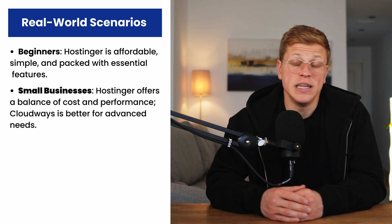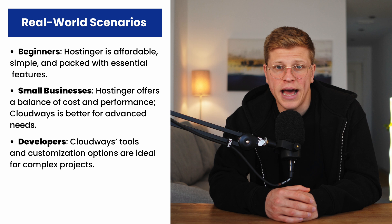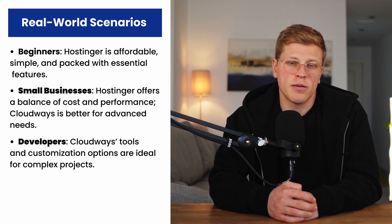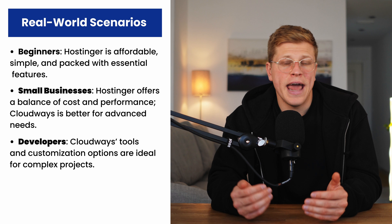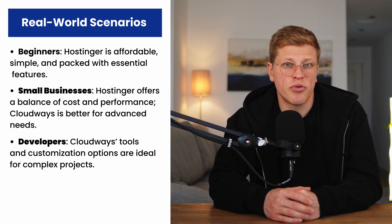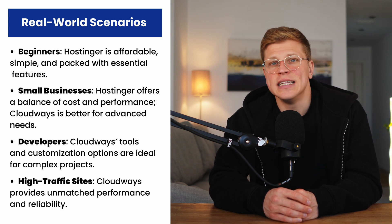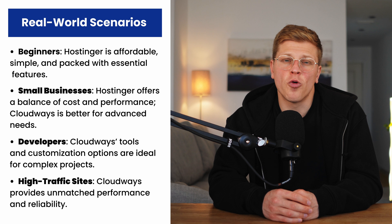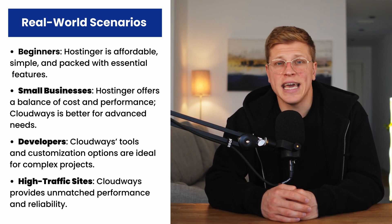But what if you're a developer building a complex web application? In this case, Cloudways is the way to go. Its tools and customizability are unmatched, making it perfect for demanding projects. You'll have the flexibility to choose your cloud provider and optimize the environment to suit your needs. Finally, if you're running a large enterprise or high-traffic website, Cloudways shines — its infrastructure is designed for reliability and performance at scale. However, for the vast majority of users, such a high level of power and complexity may not be necessary.